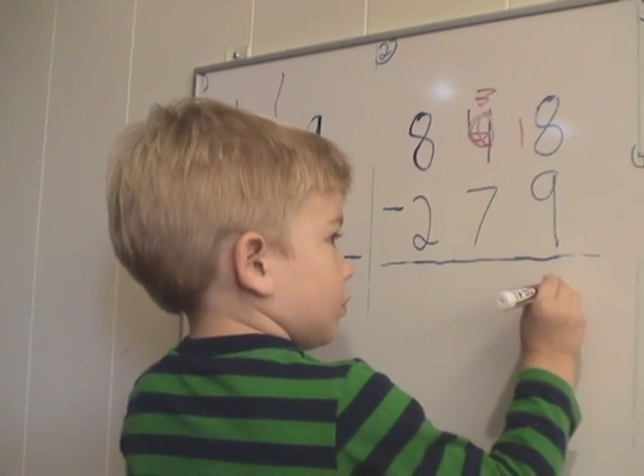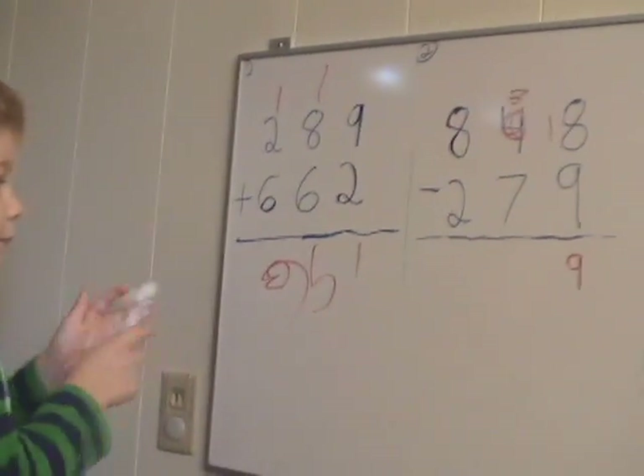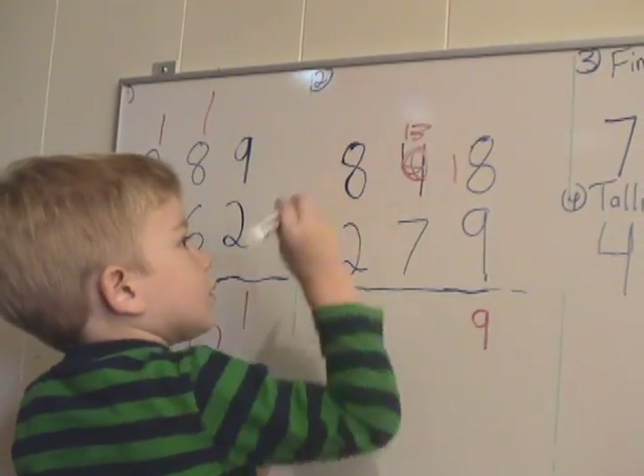Good job. Nice nine. Okay, what do we do now? Maybe eight, one. Yeah, so what do we do? Very good, now what?